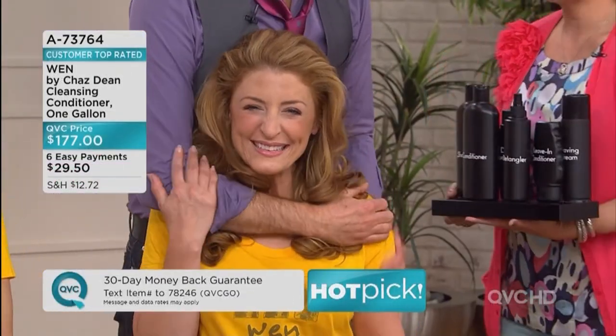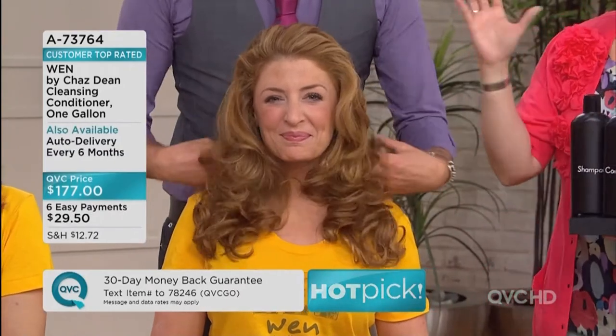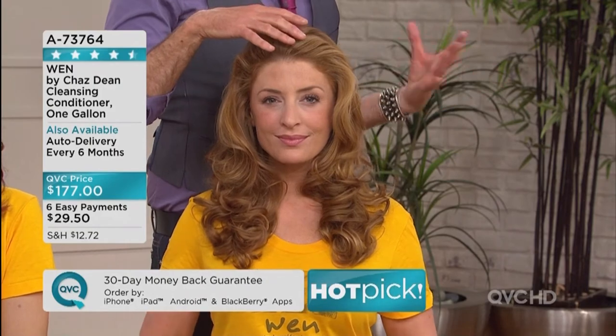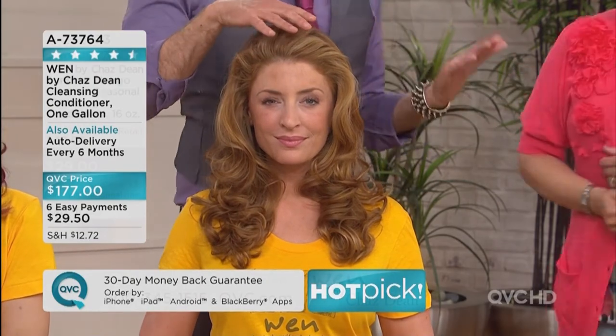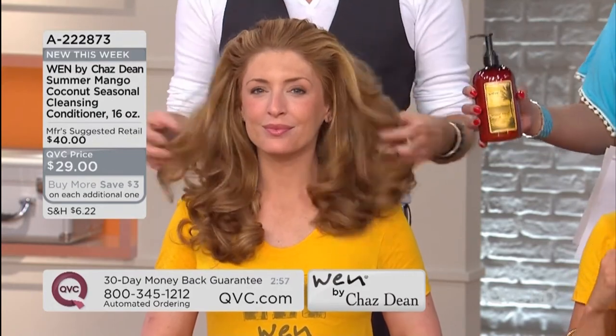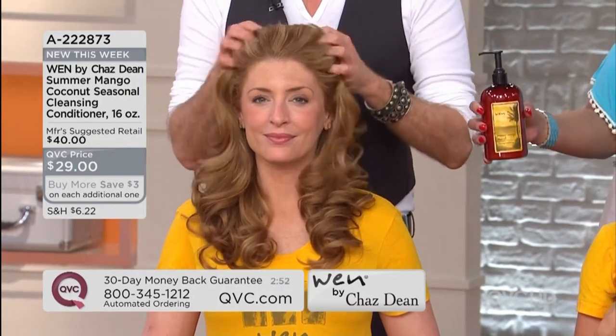For three pumps and three larger size, you don't need to do as much because you're getting more out of each pump. Long hair needs three and three. We just shot a video last month showing exactly how to use it. You will love this — look at Sheila's hair and Joy's hair. This is universal; you can start with the seasonal cleansing conditioner in this delicious summer mango coconut scent.